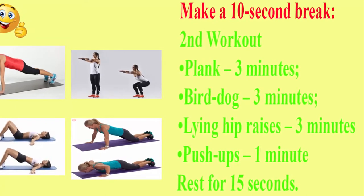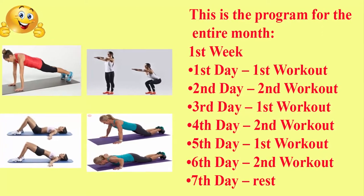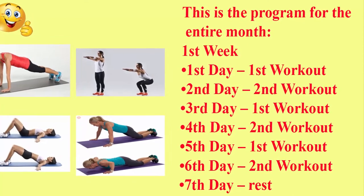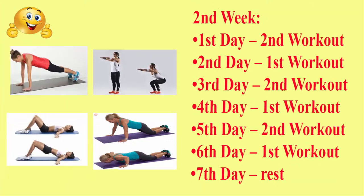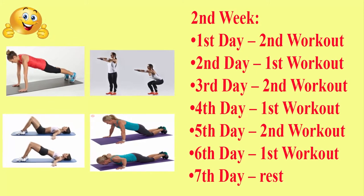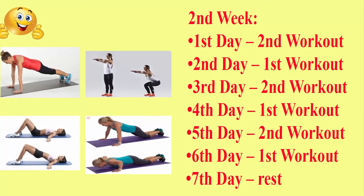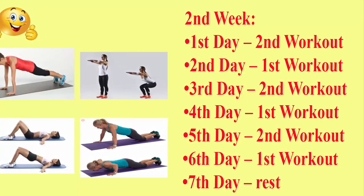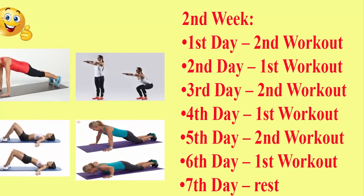This is the program for the entire month. First week: Day 1 first workout, Day 2 second workout, Day 3 first workout, Day 4 second workout, Day 5 first workout, Day 6 second workout, Day 7 rest. Second week: Day 1 second workout, Day 2 first workout, Day 3 second workout, Day 4 first workout, Day 5 second workout, Day 6 first workout, Day 7 rest. After the second week, repeat the plan of the first week and then finish with the plan for the second week.